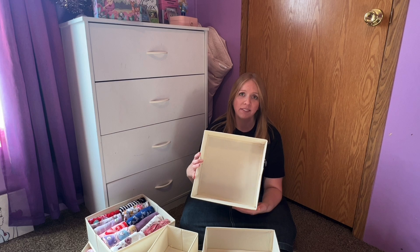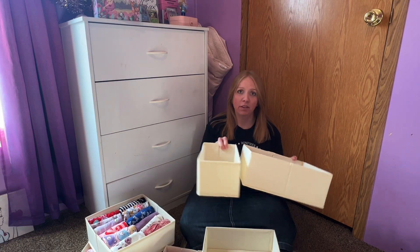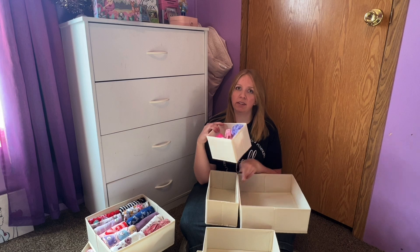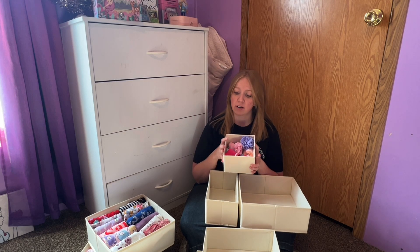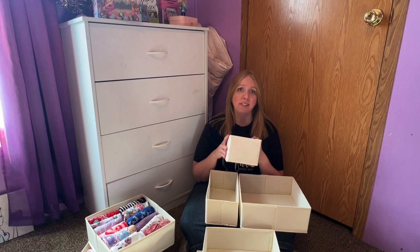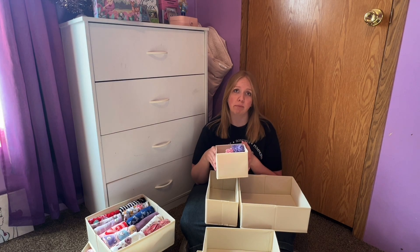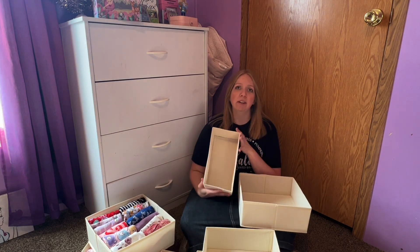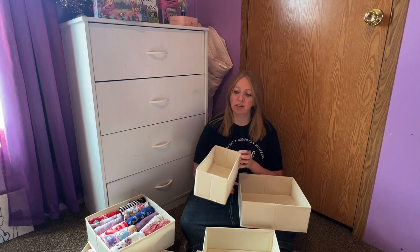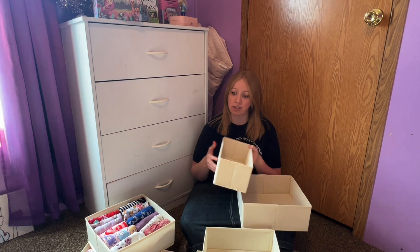They come in three different sizes: the large size, the medium size, and then the small size. The small size is perfect for baby socks and diaper covers, and also for other things like baby nail clippers and little shampoos. The medium size is great for lining up onesies, and the large size would be a perfect storage container for diapers.